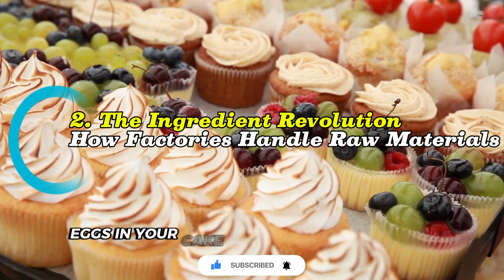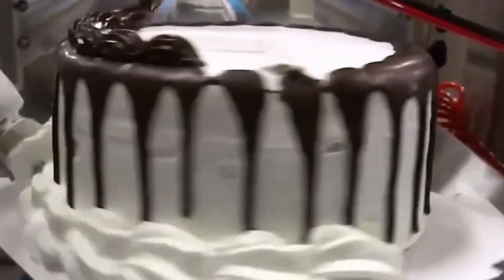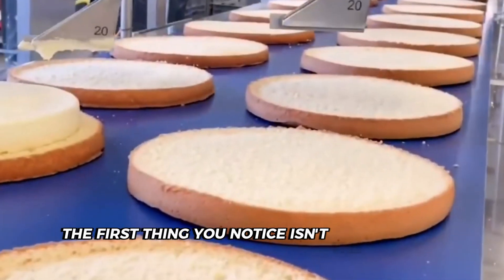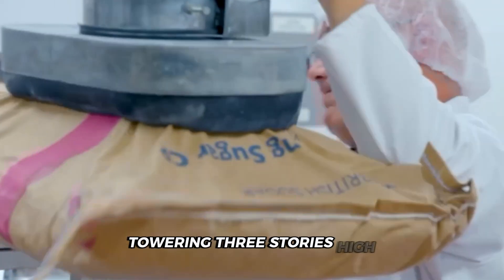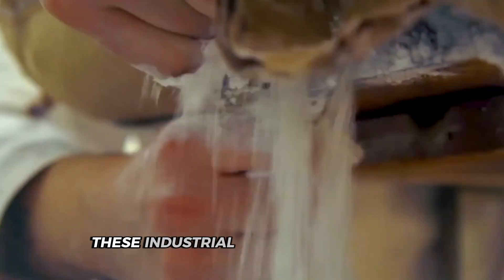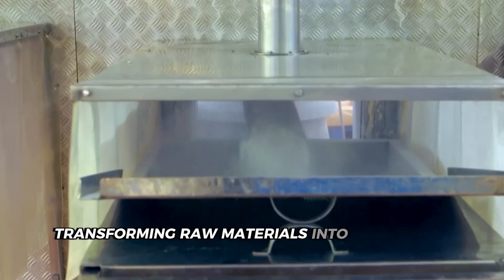Did you know that the eggs in your cake were never touched by human hands? When you walk into a modern cake factory, the first thing you notice isn't the smell of baking — it's the massive storage systems. Enormous metal silos tower three stories high, each holding up to 80,000 pounds of flour or sugar, feeding rivers of ingredients that flow throughout the entire production line, transforming raw materials into thousands of perfectly consistent cakes daily.